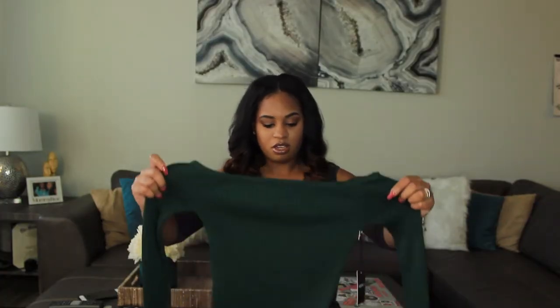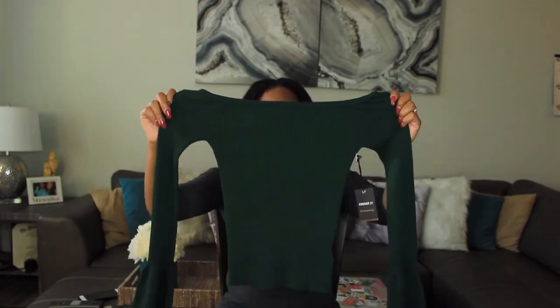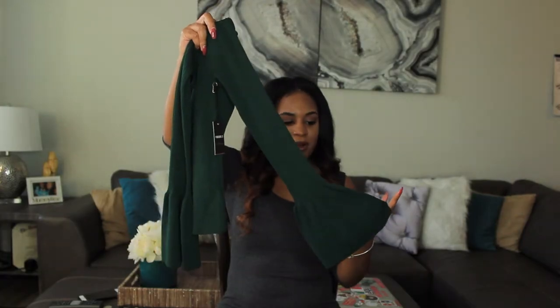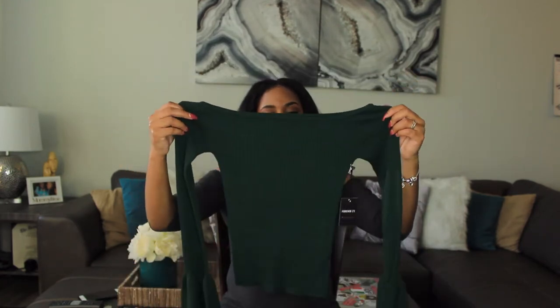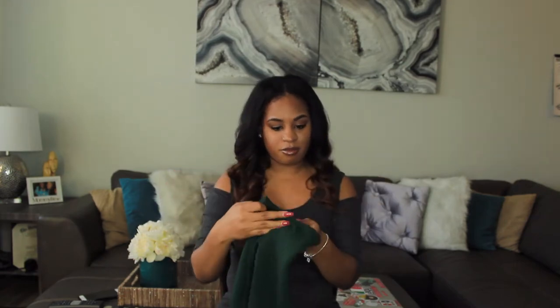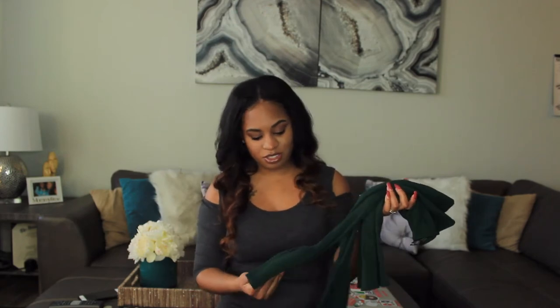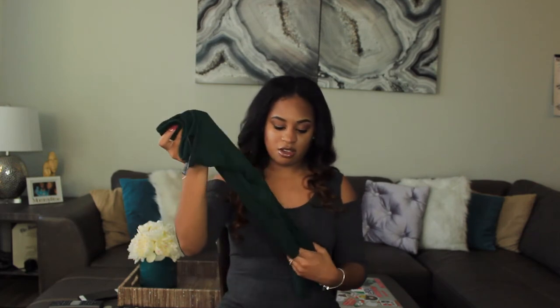Next I have this green off-the-shoulder ribbed sweater top. It's not a crop top, and it has these beautiful sleeves that are kind of bell-bottom mermaid-style. It's really cute and looks great on. I think I paid about $17.90 for this shirt — normally for Forever 21 I don't spend over $12 on a shirt, but this is really good quality for the price. It's thick and I can tell it'll hold up well in cooler weather.